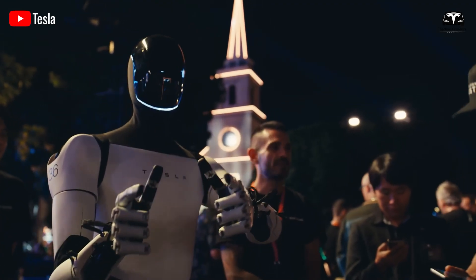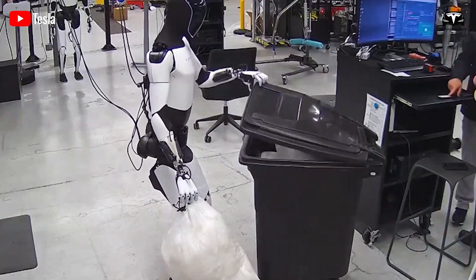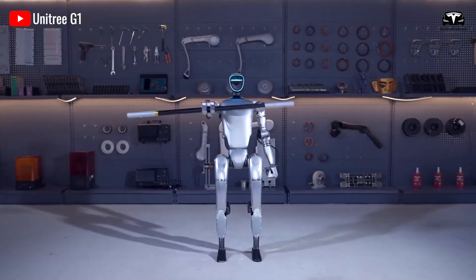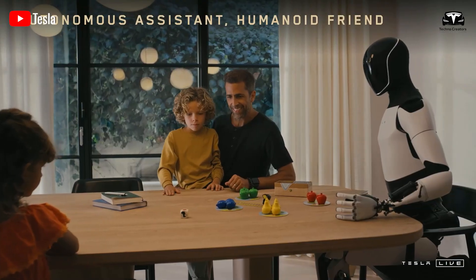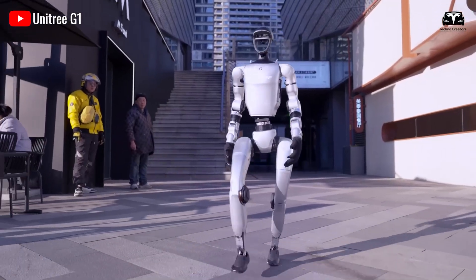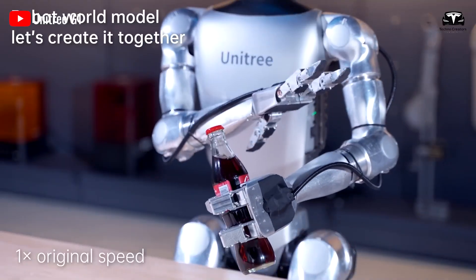The heart of Optimus Gen 3's 99.7% accuracy is its AI-driven perception system, powered by Tesla's Dojo V3 chip, processing 2 billion high-resolution video frames per second from eight advanced cameras. This enables real-time 3D spatial analysis with a 0.05% error rate, far surpassing Unitree G1's vision system, which uses six cameras and achieves 92% accuracy in controlled settings. Optimus maintains a positional deviation of just 0.6 to 1 millimeter, while G1 struggles with complex object manipulation, with a maximum deviation of 5 millimeters in similar scenarios.